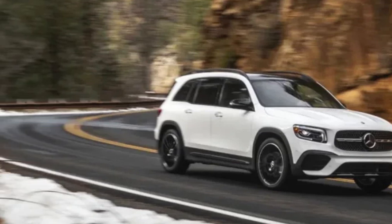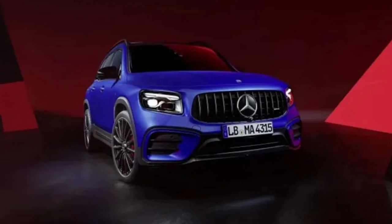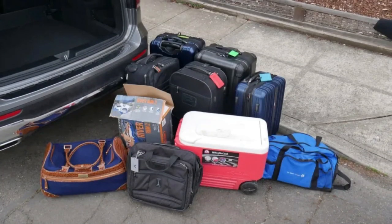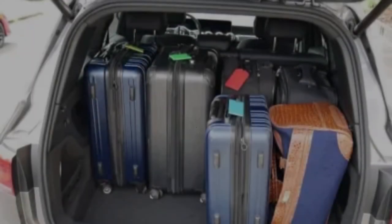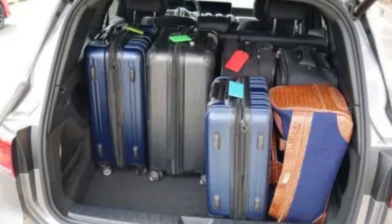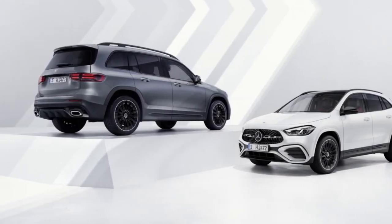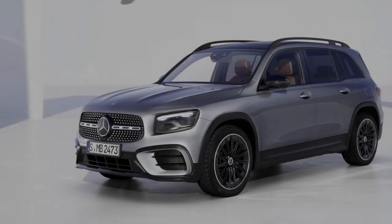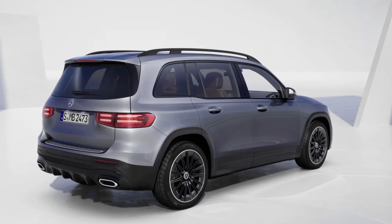A big inclusion in this round of updates is the latest version of Benz's MBUX infotainment system. Out is the old 7-inch base display; the new standard brings improved performance and wireless Android Auto and Apple CarPlay compatibility. The old console-mounted touchpad controller is also gone, leaving behind a shallow, trippy storage pad of questionable value.